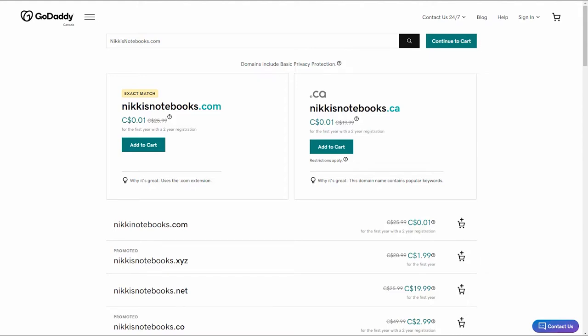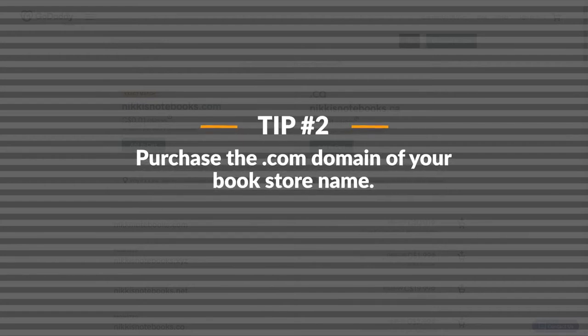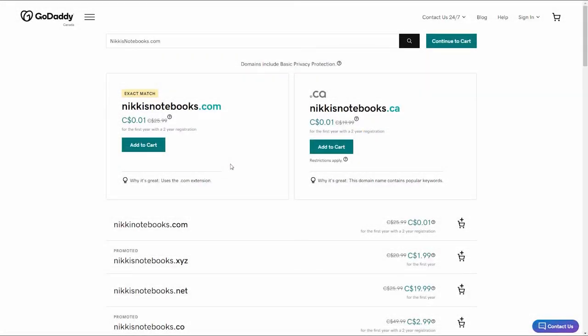This next tip is the only thing you'll need to spend money on in this video. I strongly recommend that you do it. Tip number two is to purchase the .com extension of your bookstore name. A great way to reduce the chances of someone registering this business name behind your back down the road is to buy the .com extension of the domain outright. Any business operating online will want to own the .com extension of their business name, and they certainly don't want it in the hands of another business.